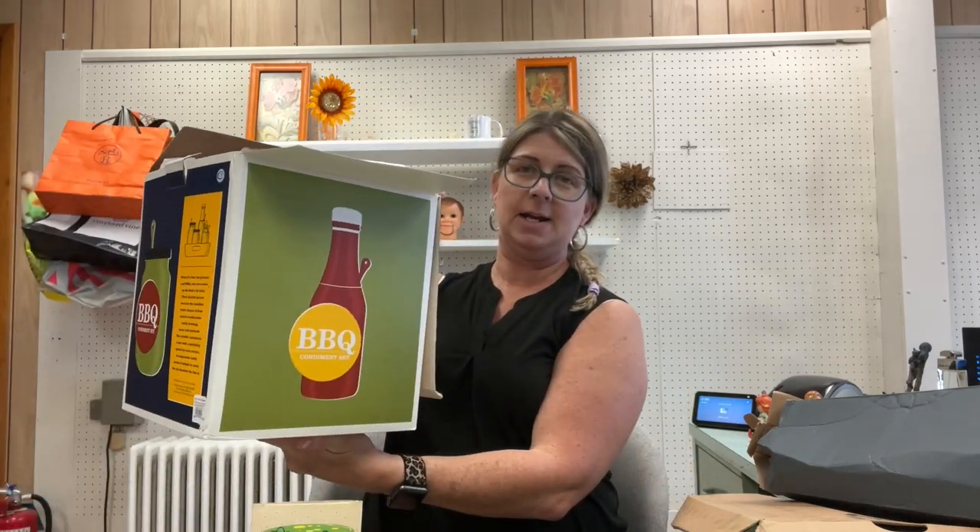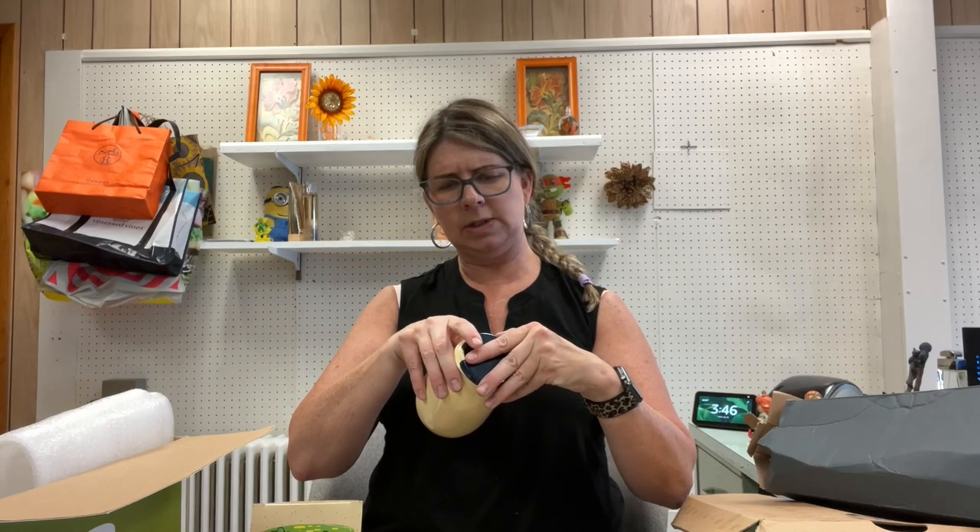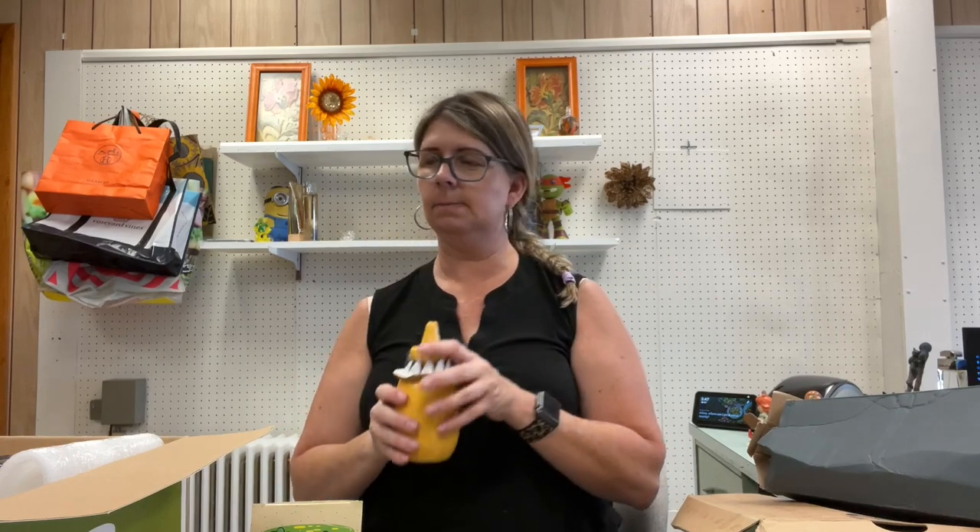I picked up this barbecue condiment set from Williams-Sonoma. It is pretty freaking cool — all shaped jars, looks like it's got a little nick in the lid. Some of these go for 40 to 60 dollars; with the nick I'm thinking probably about 40 plus shipping. It's got mustard, ketchup, and all the regular American condiments with a stand, and hopefully the spoons are in there. I bought it on Friday and I'm filming this Monday, so I don't remember exactly what I paid.